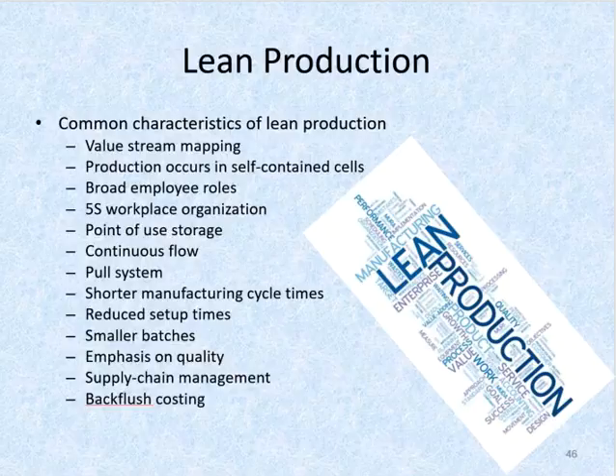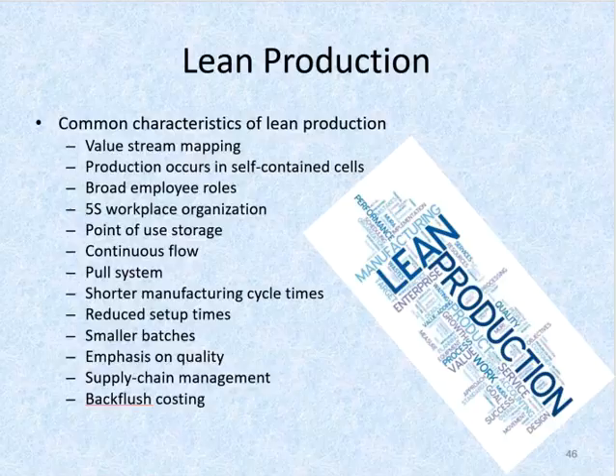Most companies that adopt lean production have several common characteristics that help minimize the amount of inventory kept on hand, yet enable the company to quickly satisfy customer demand. Value stream mapping is when companies need to understand their current state of operations before they can attempt to remove waste and improve operations. Value stream maps, or VSM, are used to identify and visually illustrate the flow of materials and information for each family of products or services the company offers, all the way from order receipt to final delivery.